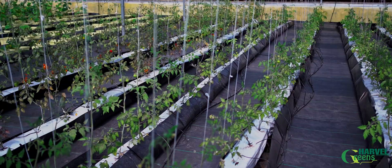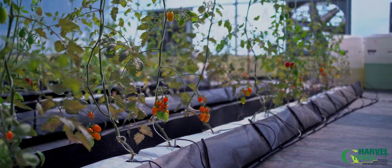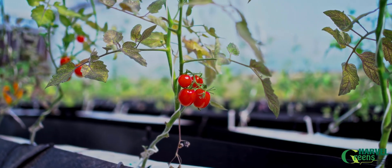The fourth growing zone is the economical one, with growing troughs and a grow bag system supported with EC/pH meters and drip emitters.